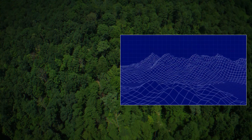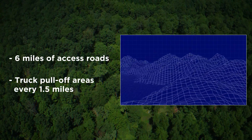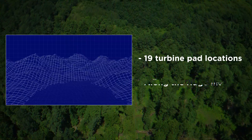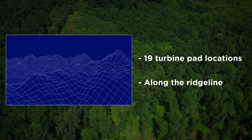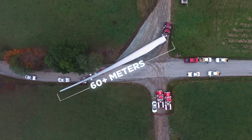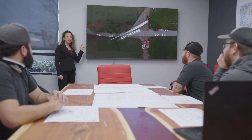Then we narrowed down the routes to the best ones that allowed us to create over six miles of access roads with truck pull-off areas every one and a half miles, design 19 turbine pad locations along the ridgeline, achieve enough turning radius to accommodate 60-plus meter blades, and meet specific requirements for grading and compaction to the OEM specifications.